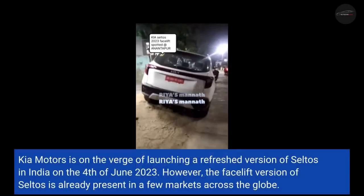Kia Motors is on the verge of launching a refreshed version of the Seltos in India on the 4th of June 2023. However, the facelift version of the Seltos is already present in a few markets across the globe.